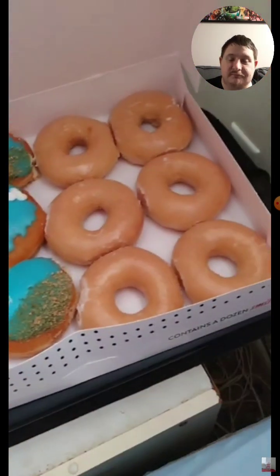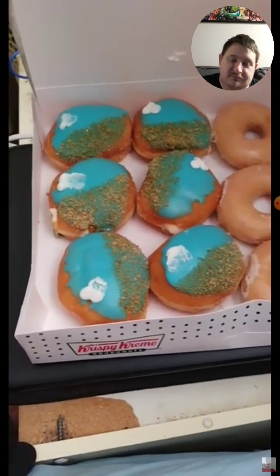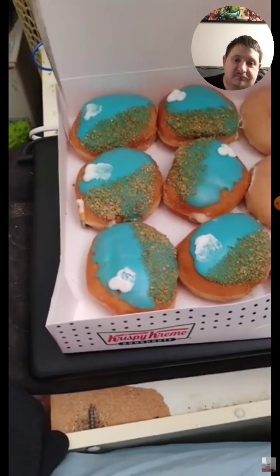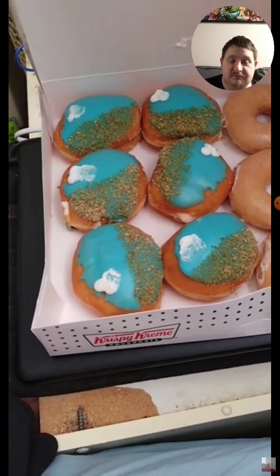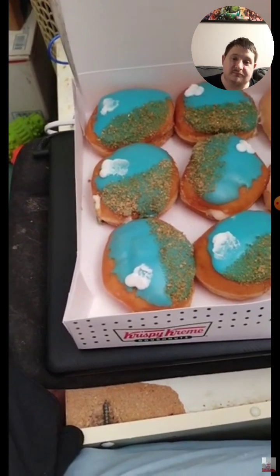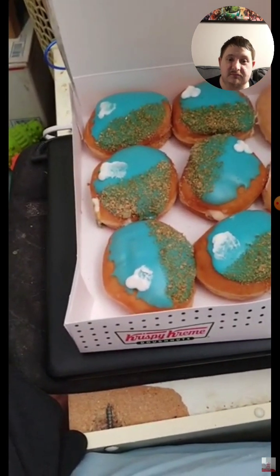I already did the glazed donuts back in 2023, but now this is my review on the vanilla cream filled donuts. I have had cream filled donuts before, but not vanilla cream filled donuts from Krispy Kreme — I had them from Dunkin.